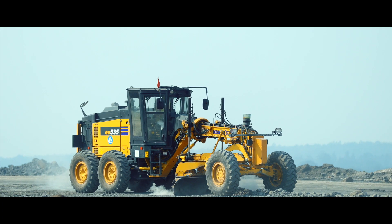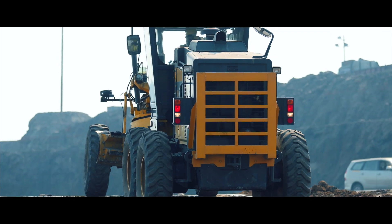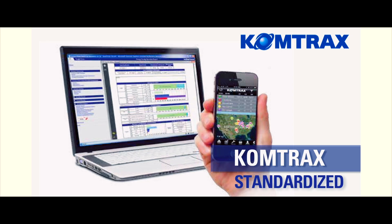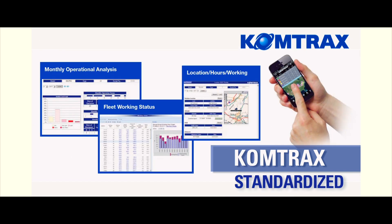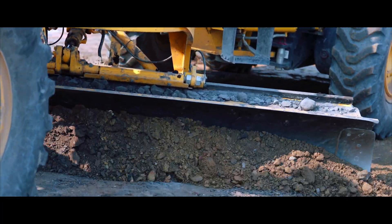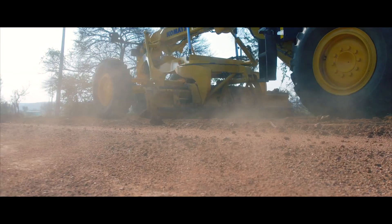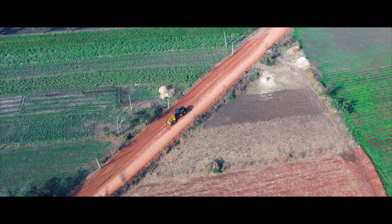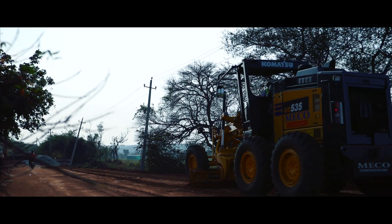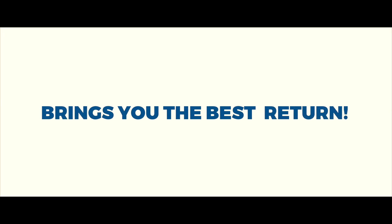This new generation motor grader model GD535-6, with a greener engine and Comtrax machine management, is built to win customers' hearts with its efficient and enduring performance. Given the enormous infrastructure activity India is witnessing today, this Komatsu GD535-6 motor grader will help with faster execution of road construction and the development of highways and expressways — bringing you the best return.